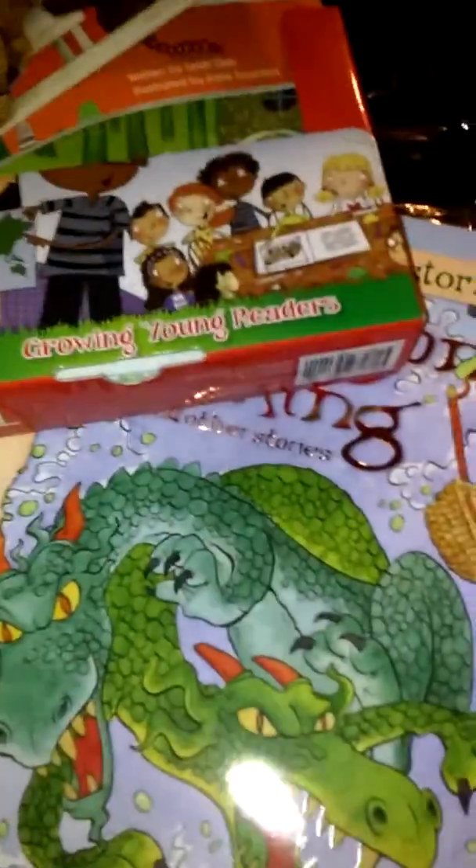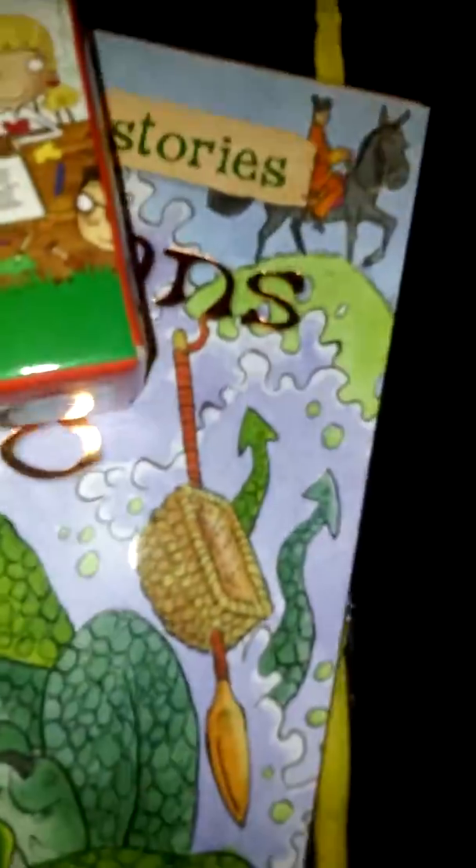So I just wanted to share with you some of the things that I got from Ollie's today. I love book shopping, so next week is going to be a lot of fun.